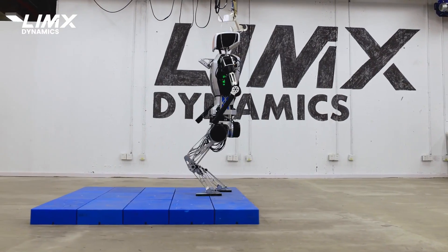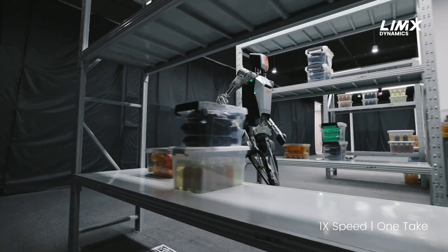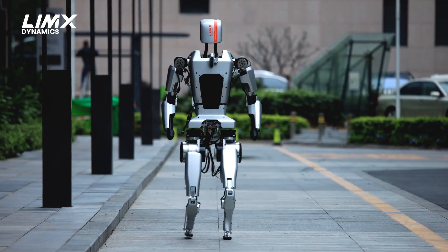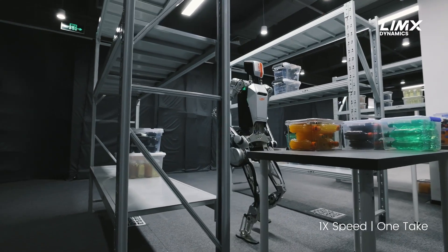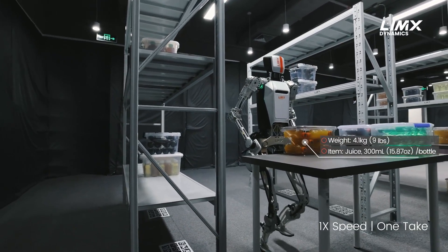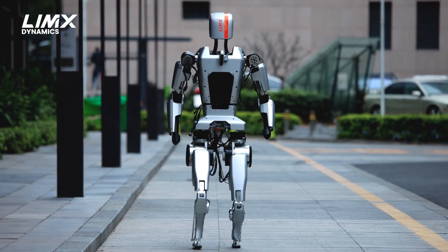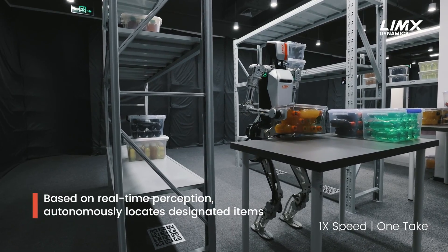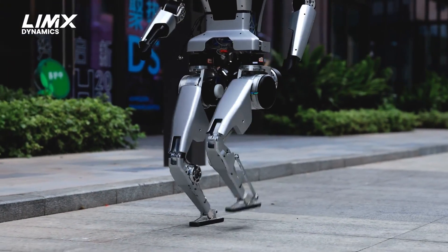These advancements make CL1 a prime candidate for becoming a widely used intelligent terminal, akin to how cars and smartphones are integral to our daily lives. As an ideal testing platform for embodied AI, CL1 represents a significant step forward in the evolution of humanoid robots. Its ability to dynamically respond to and interact with its environment sets it apart from many contemporaries, with sophisticated integration of perception and motion control allowing it to adapt to various terrains.